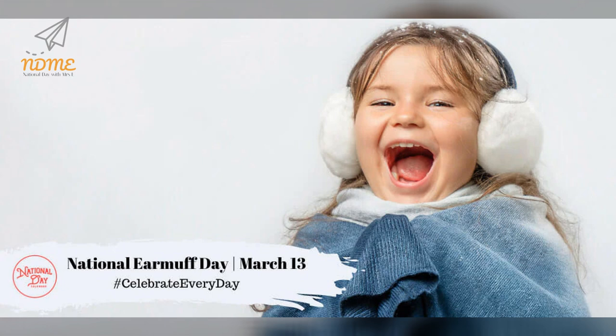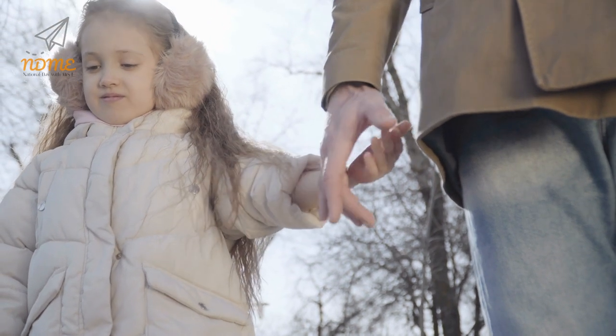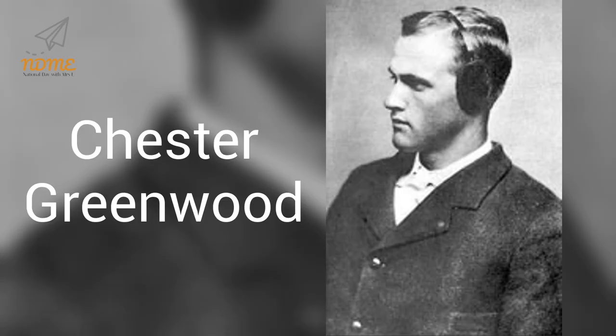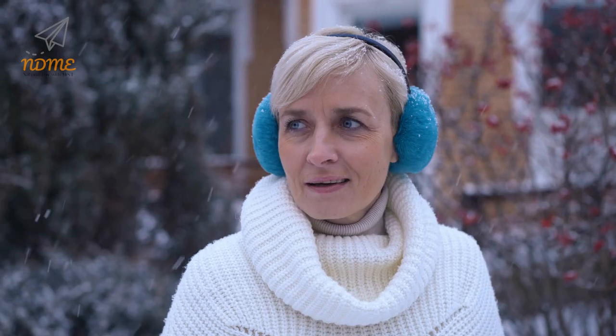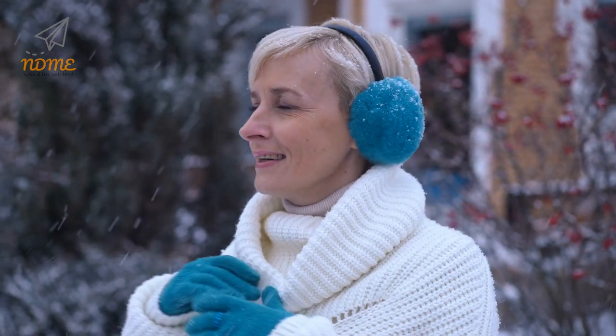Happy National Earmuff Day! National Earmuff Day on March 13th recognizes the creation of the protection that keeps our ears warm. The annual celebration highlights the history of the fun and innovative invention each year. If you live in a cold climate like Chester Greenwood did, and had large protruding ears like Chester Greenwood did, you might be thankful for his invention. National Earmuff Day honors the man who found a better way to keep our ears warm all winter long.